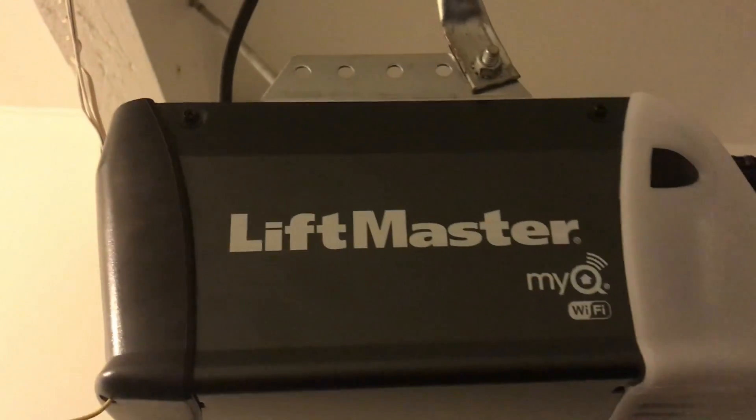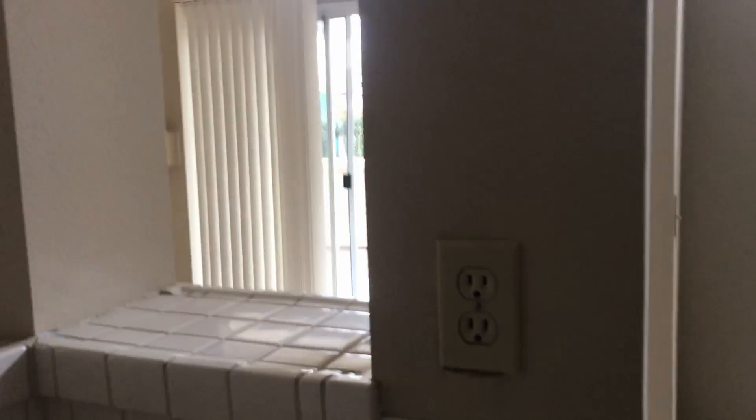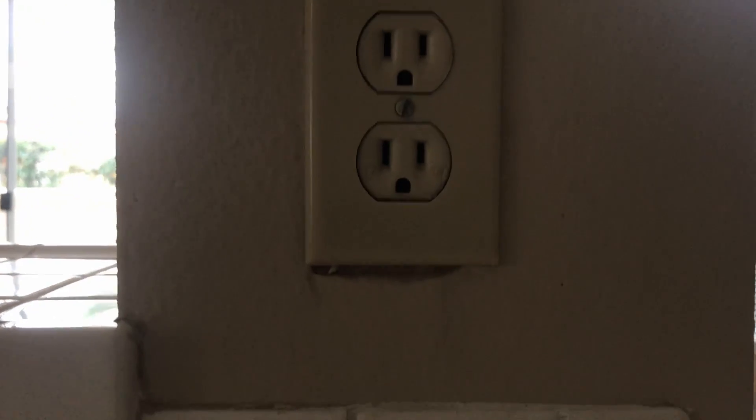Nice thing — this LiftMaster has my key with built-in Wi-Fi, which I can control from my phone, similar to what I do already at my current address. Awesome. There are things you don't notice until you actually start living here, but not a big deal.